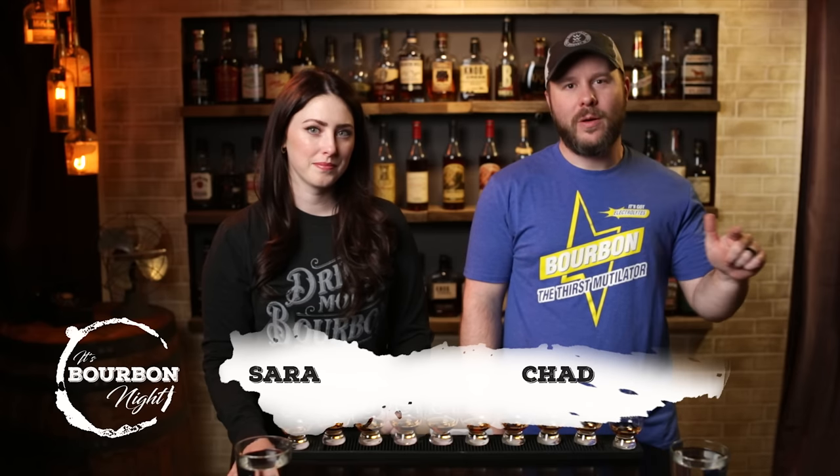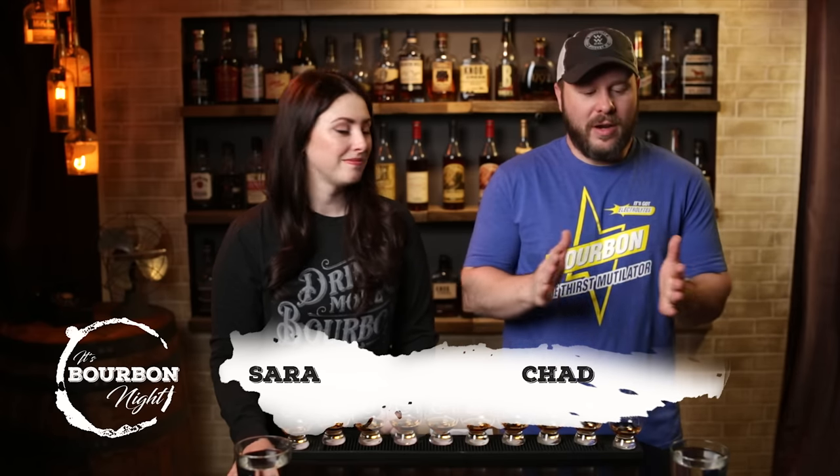It's Bourbonite, it's a flight fight. Hello, I'm Chad. I'm Sarah. We have to call this a Van Winkle flight fight. You can't call it a Pappy flight fight — they're not all Pappy. Three out of the five are Pappy, and Pappy's just more fun to say. So we're going to call it a Pappy fight. No, we're going to call it a Van Winkle flight. You could fight us.